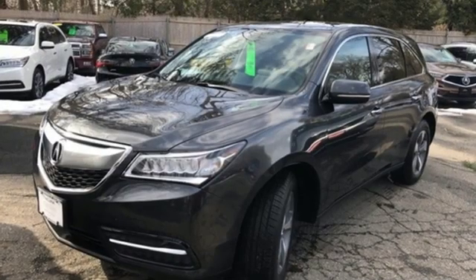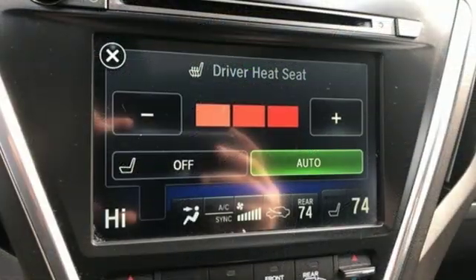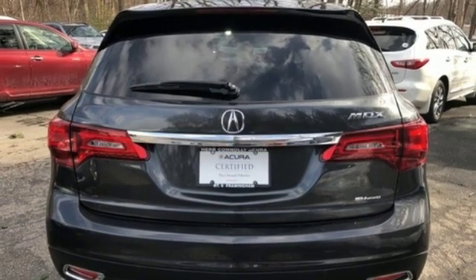Edmunds.com highlights its excellent handling, high safety scores, high-tech toys, powerful engine with decent fuel economy, and a relatively large third-row seat for a midsize luxury SUV.